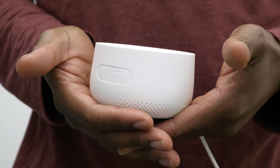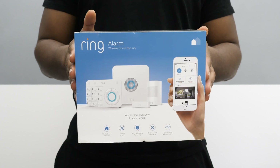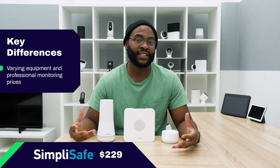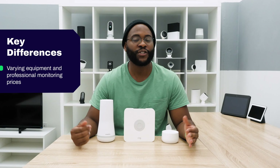When it comes to key differences between Ring, Nest, and SimpliSafe, pricing is definitely one of them, both on the equipment and professional monitoring side. The Ring Alarm system is $199, the Nest Secure system is $399, and the more basic SimpliSafe system is $229. For professional monitoring, Nest Secure is backed by Brinks at $29 a month, Ring Alarm Professional Monitoring is $10 a month, and SimpliSafe's interactive plan is $24.99 a month.